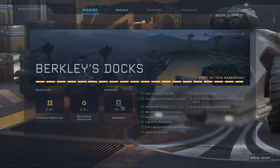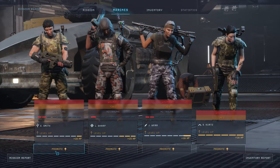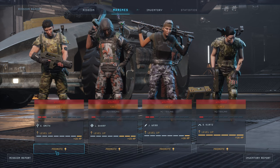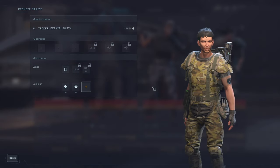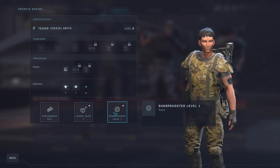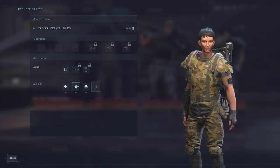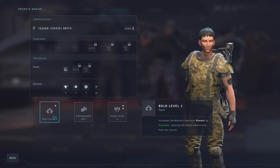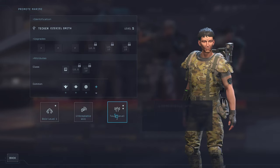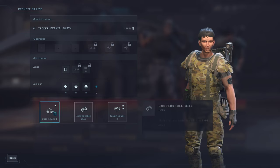Okay, so we got everything. We missed one datapad - I'm not gonna come back for it. And we're gonna quickly go over the marines. They're all wounded, tired, and traumatized. This one actually gained a level. I'll take Sharpshooter for the extra accuracy. He gained two levels. Bold, extra bravery, or tough. I'll take bold. And this is the hacker.